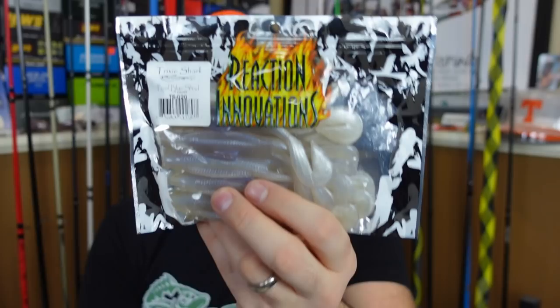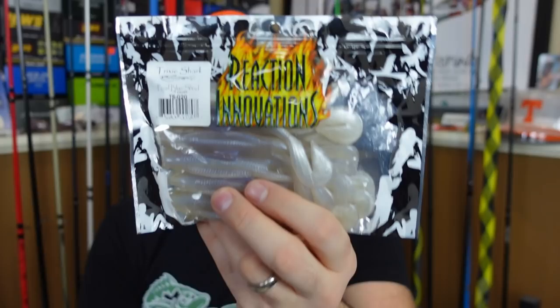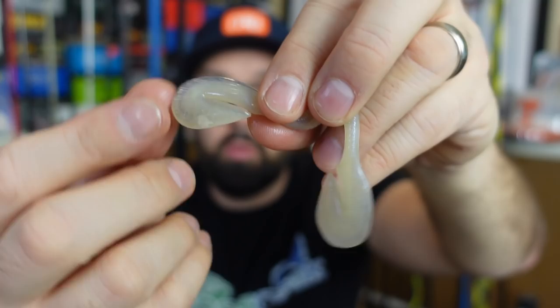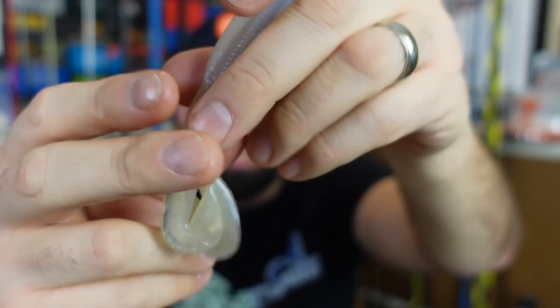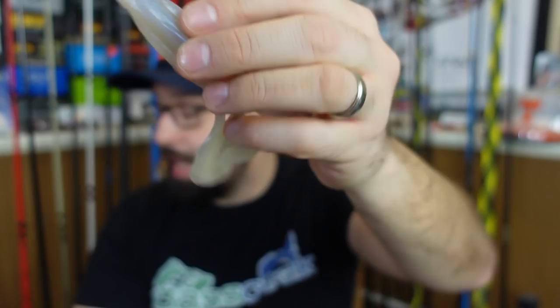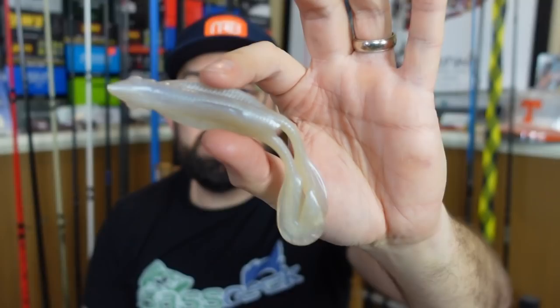Last but not least, another Reaction Innovations — the Trixie Shark. This is one I've not thrown, in the pearl blue shad. My buddy little Tommy told me to get some and try them out. It's a top water lure — remember that cut tail worm tail? They've put two of these on for kind of finesse top water. They call it the Trixie Shark — so bait fish or frog look as you're running this. I've been meaning to try one of these on like a buzzbait instead of using a zoom horny toad. I like it. Thank you, Will.